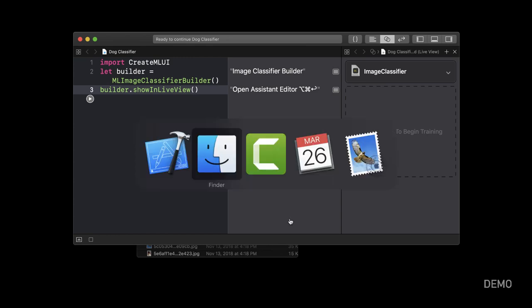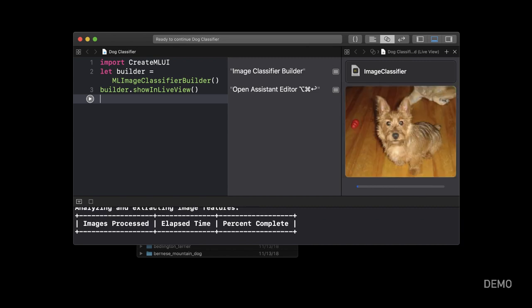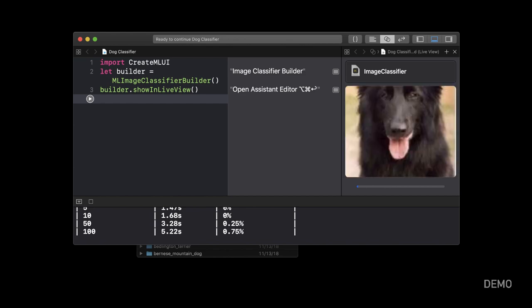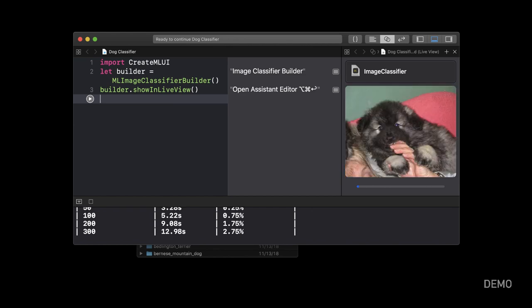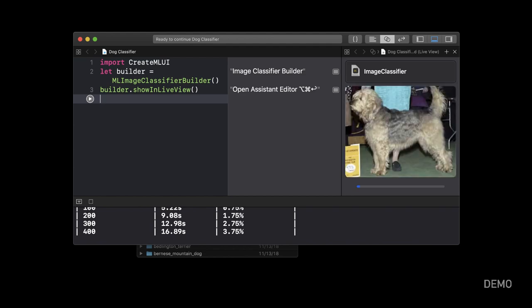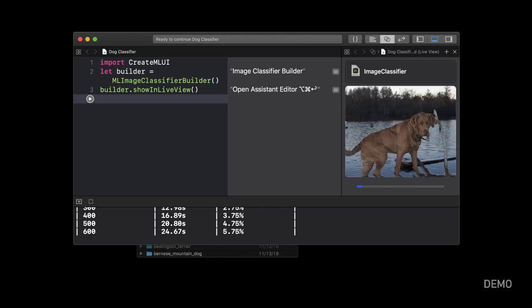So we're going to take this folder with all these dog images, drag it over, and drop it into the tool. Now this training process has begun and we're seeing all these dog images going by. What's kind of funny is that in sci-fi movies when we see images like this flying by, we're not really supposed to know what's going on. But by the end of this video series, you're going to know what the computer is doing here because we're going to walk through it step by step. We've got a lot of dogs here — so many dogs.